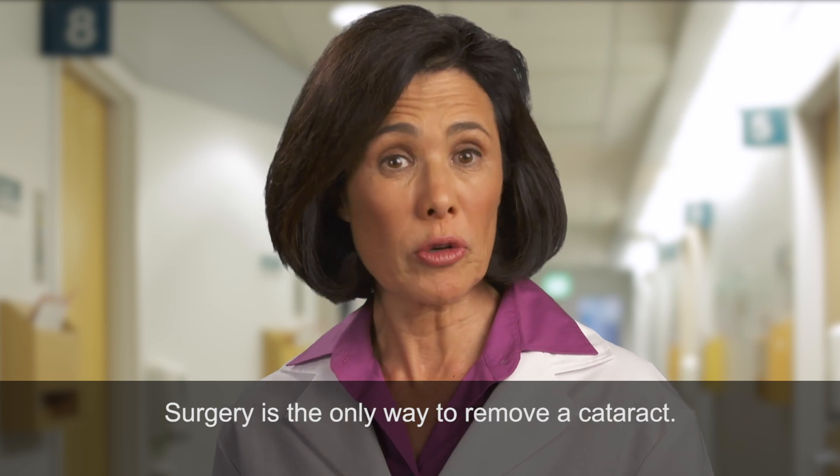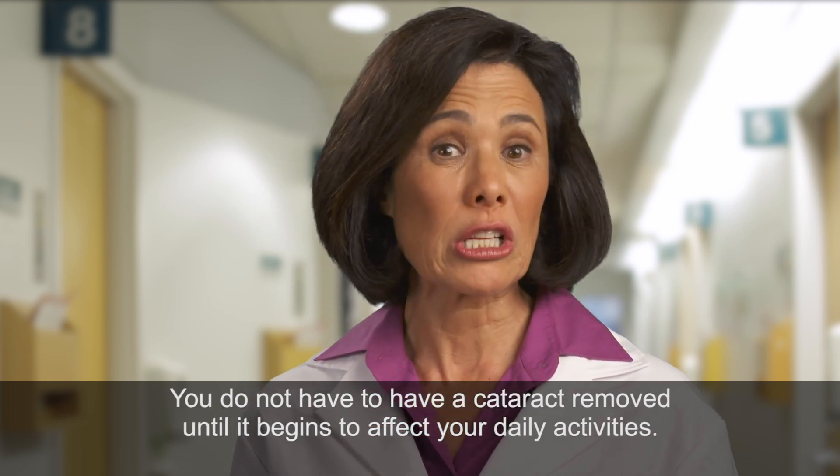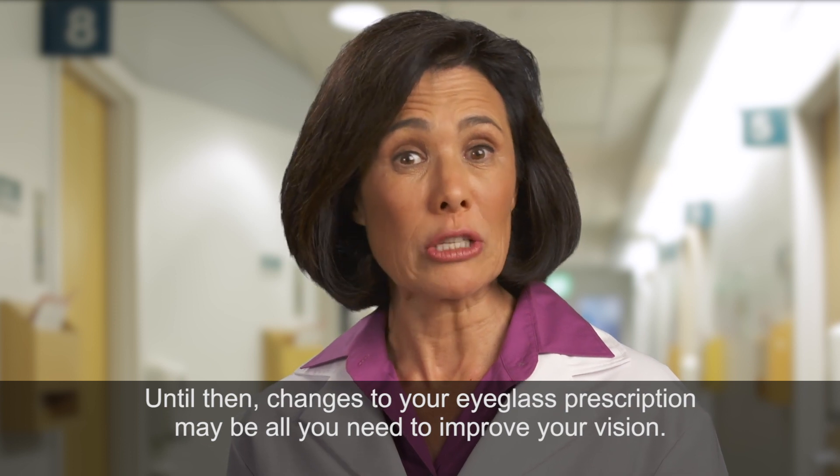Surgery is the only way to remove a cataract. You do not have to have a cataract removed until it begins to affect your daily activities. Until then, changes to your eyeglass prescription may be all you need to improve your vision.